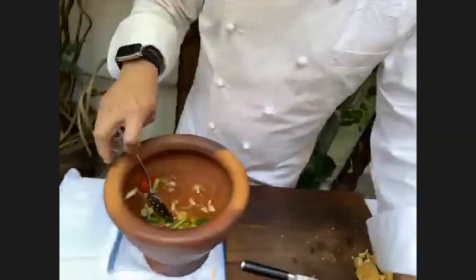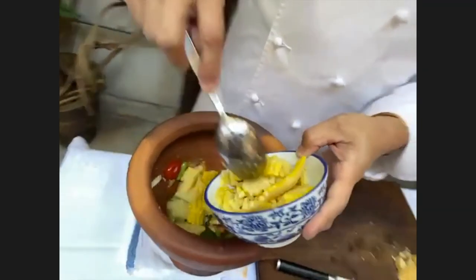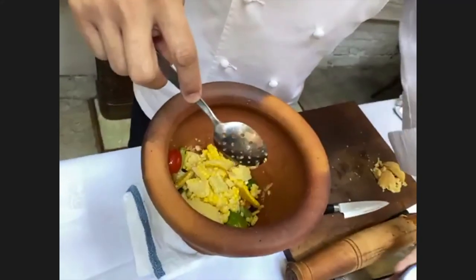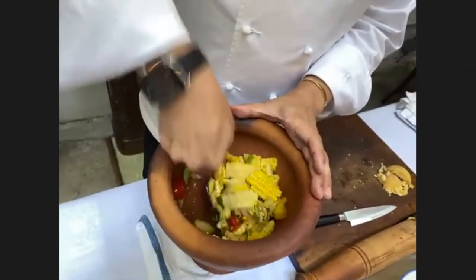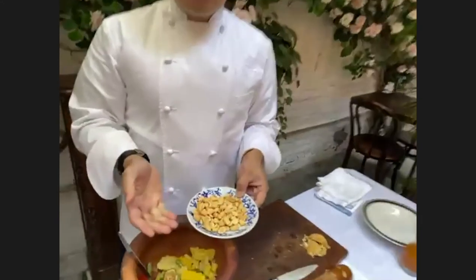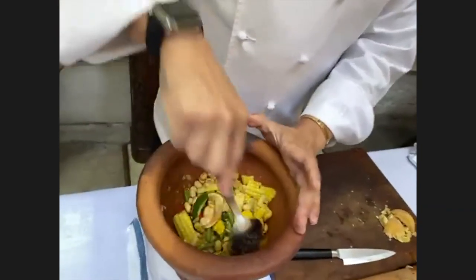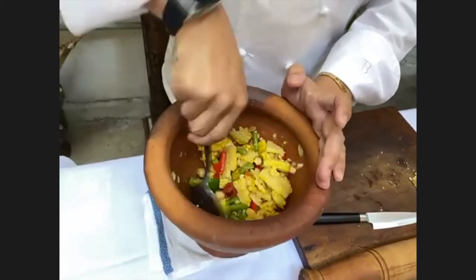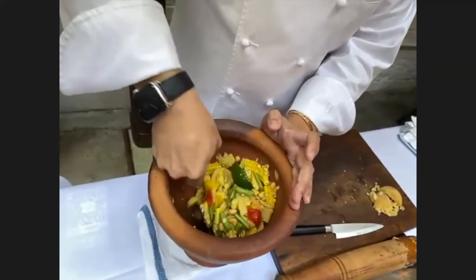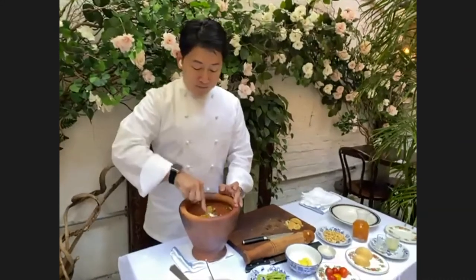Now we're going to mix it with the corn. This is fresh corn for this season — you just boil it and cut it into pieces. The sweetness of the corn cooperates with the dressing we have and will enhance the flavors of the corn. When you serve a salad, you want something that has crunchiness, so we put peanut in it. But if you're not a fan of peanuts or you're allergic, you can use crispy shallot, almonds, or other nuts — so many things to get that crunchiness. Now you can see it looks like the papaya salad in Thailand — it's colorful too. You have red from the tomato, yellow from the corn, green from the beans.